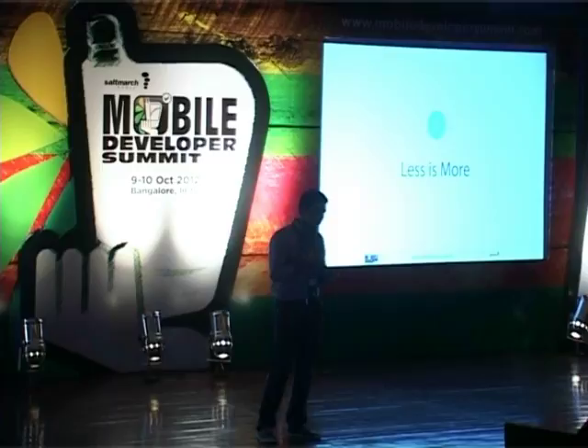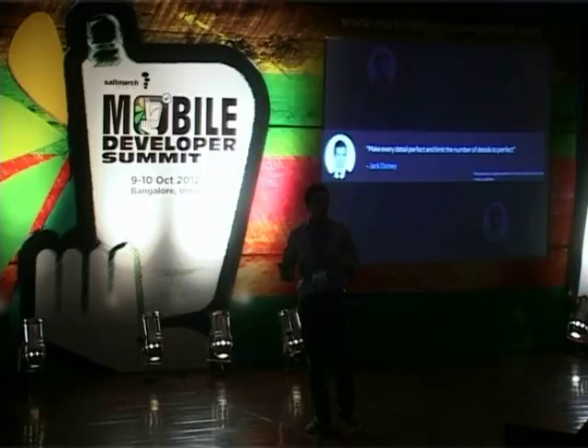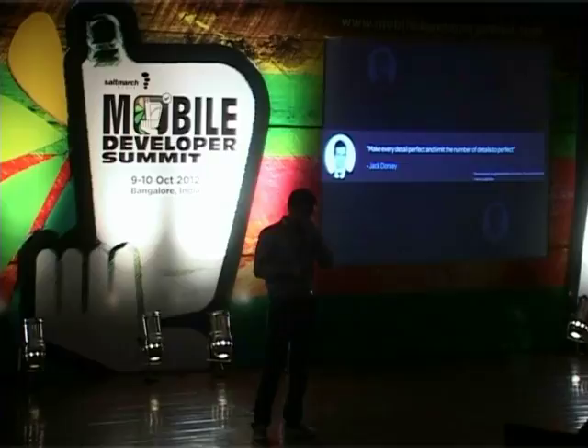Less is more. We are truly big believers in the fact that less is more. We have a phenomenal quote on our office wall by Jack Dorsey — the founder and creator of Twitter and Square — that says: 'Make every detail perfect and limit the number of details to perfect.' It's a phenomenal quote, and Twitter really truly reflects this.